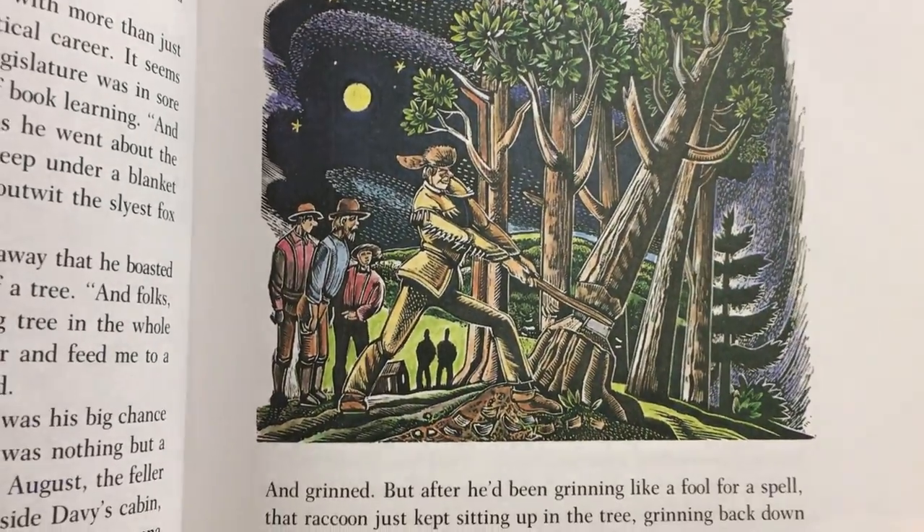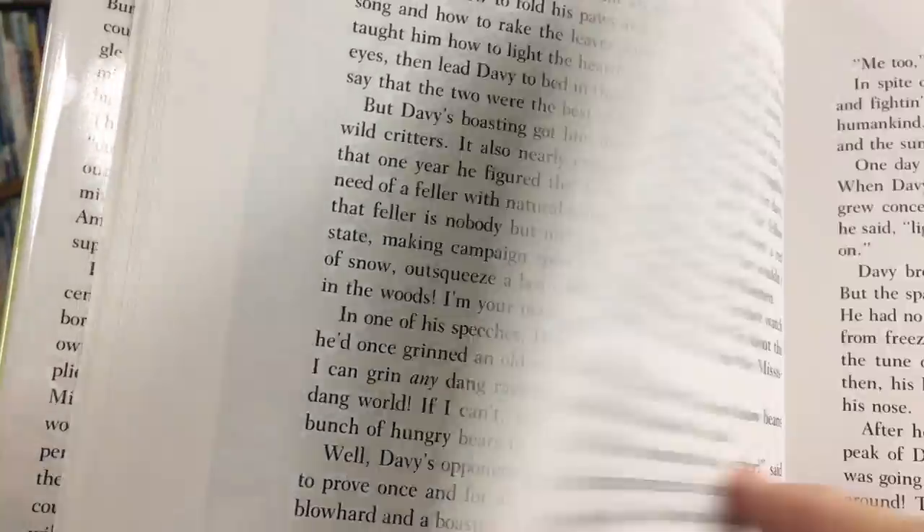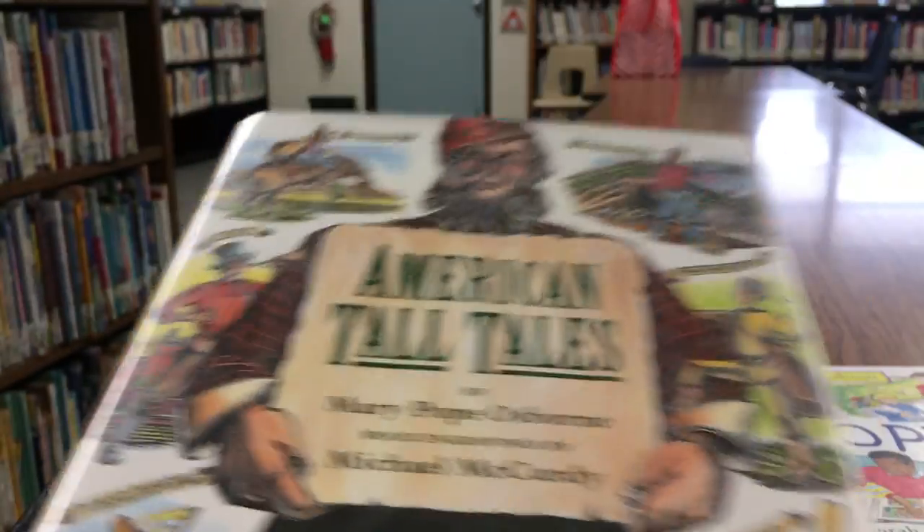This one is about Davy Crockett, and Davy Crockett was a real person. The stories might have been stretched out a little bit. There's not a lot of pictures, but the stories are really good.